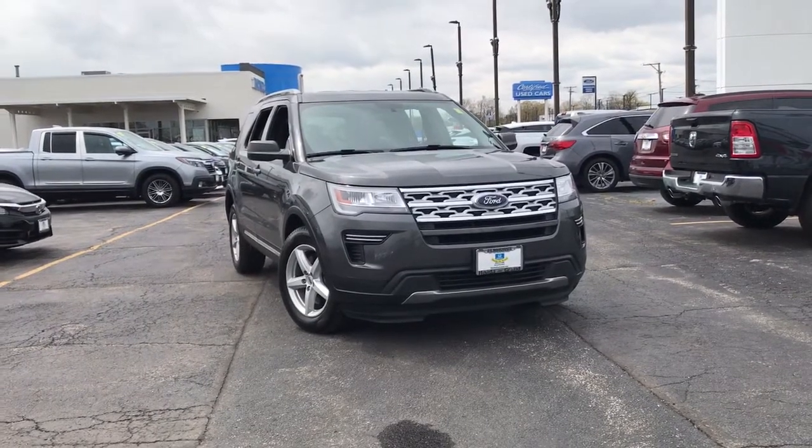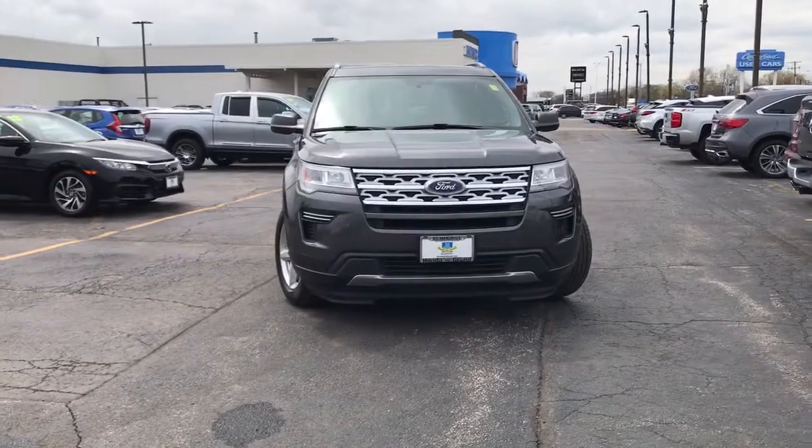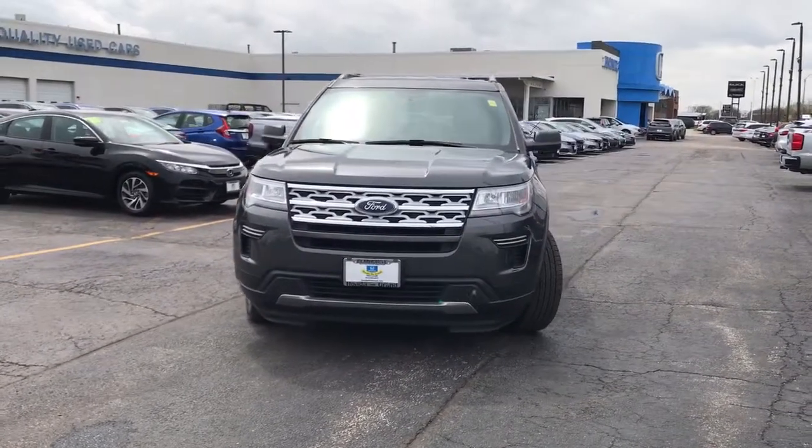Enjoy the view of this 2019 Ford Explorer. With less than 25,000 miles on the odometer, this vehicle provides excellent value.